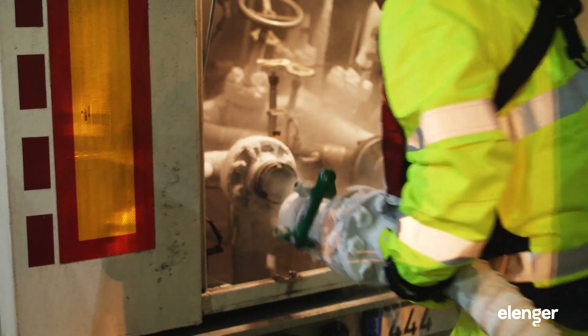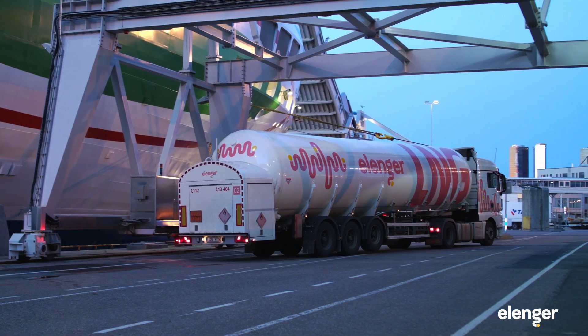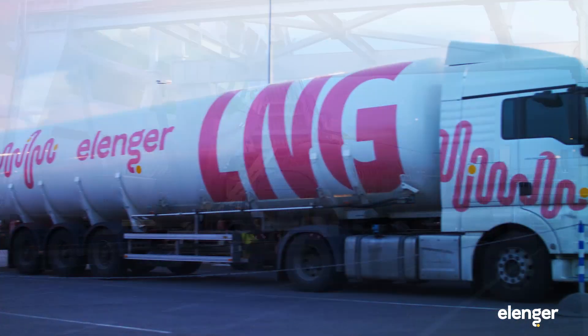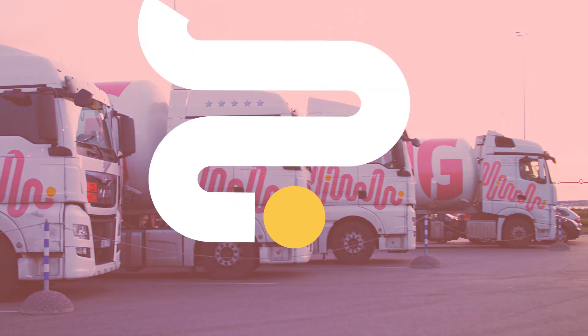On average, 65 bunkering operations are performed in one month, which makes the service to Tallink Megastar the biggest maritime truck-to-ship bunkering operation in Northern Europe.